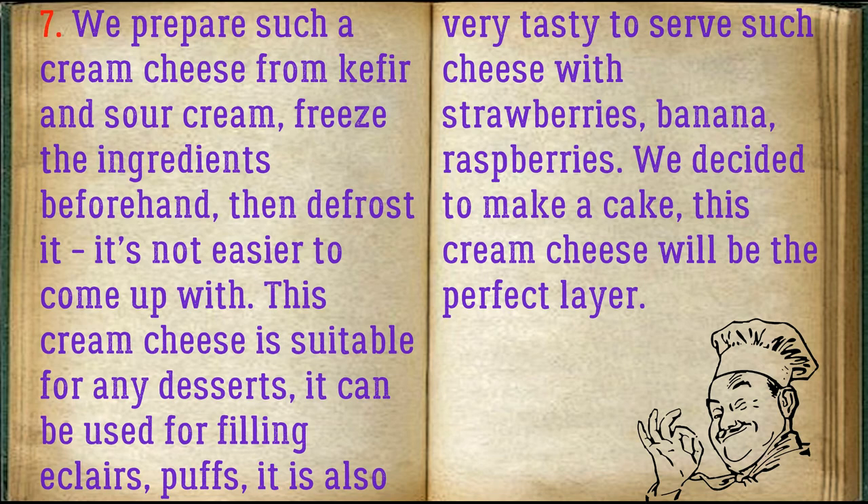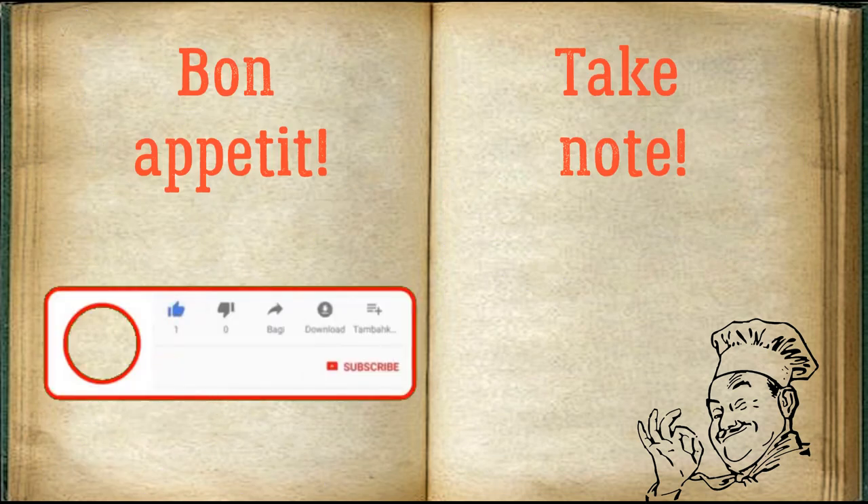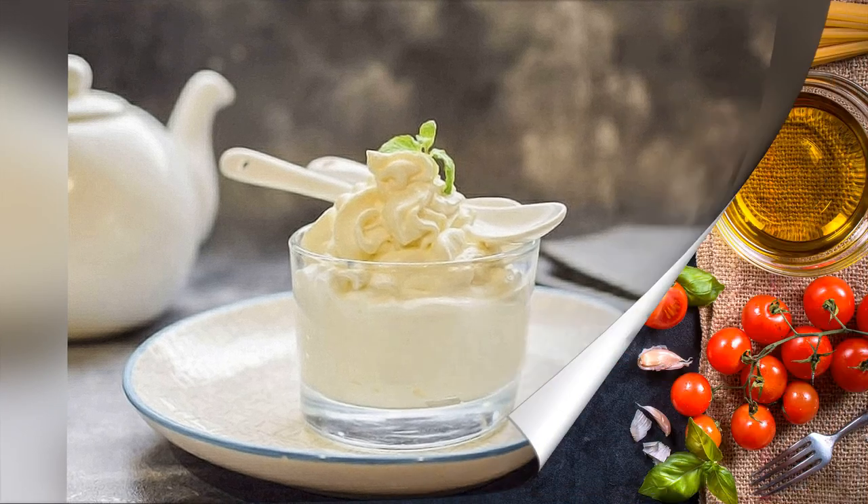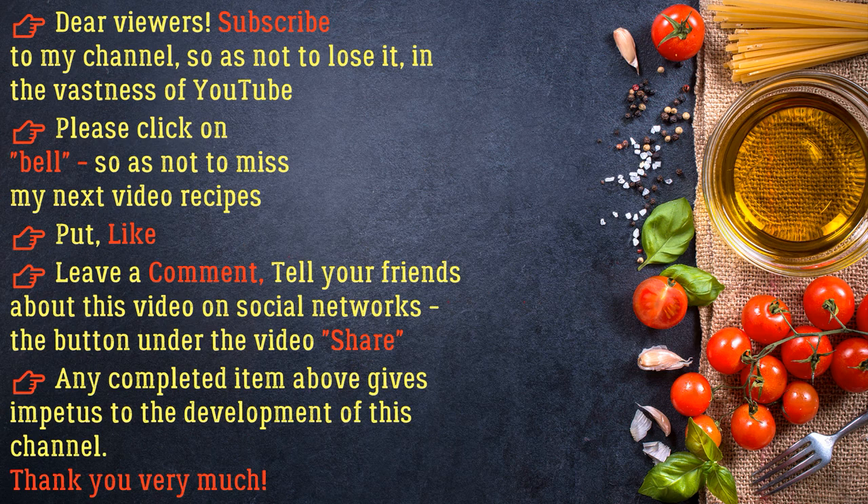We decided to make a cake — this cream cheese will be the perfect layer. Bon appétit! If you share any completed item under the video, it gives impetus to the development of this channel. Thank you very much.